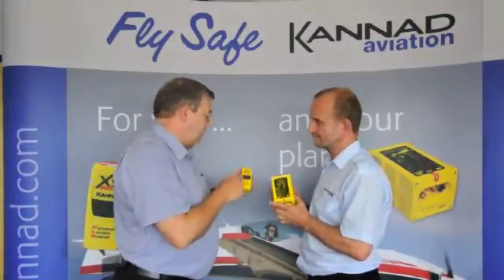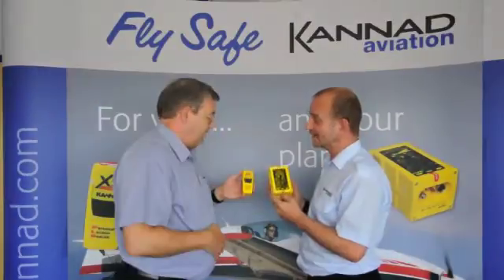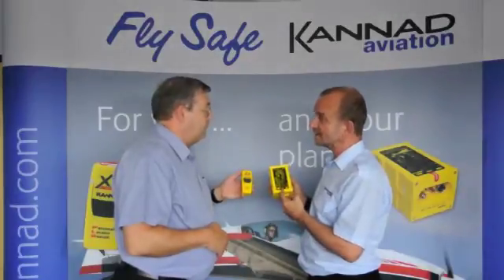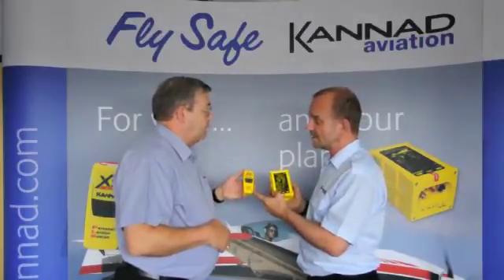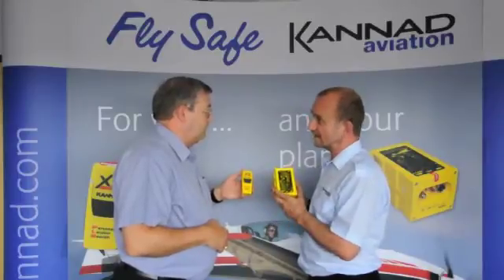Ok James, solve the confusion. What's the difference between this unit and that one? The important thing is that a PLB is for you and an ELT is for your plane. So the ELT is installed in the plane and is registered to the plane. The PLB you can take sailing, you can take it hiking, and of course you can take it in your plane.